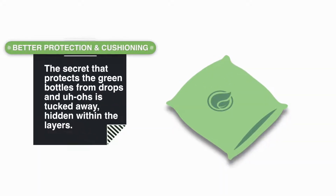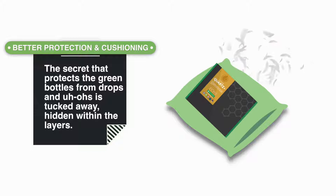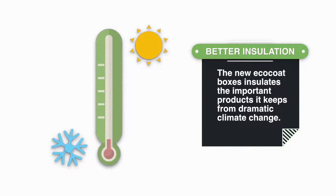The secret that protects the green bottles from drops is tucked away, hidden within the layers. The new EcoCoat box insulates the important products it keeps from dramatic climate change.